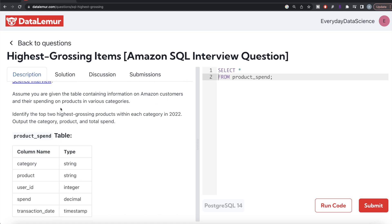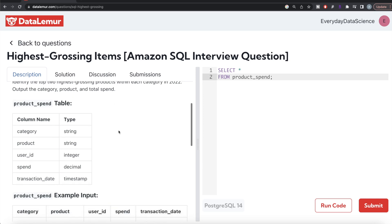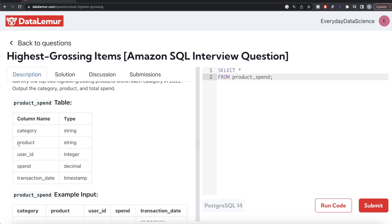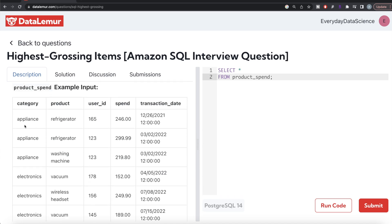The question reads: assume you are given a table containing information on Amazon customers and their spendings on products in various categories. Identify the top two highest grossing products within each category in 2022, and output the category, product, and total spend. The table has five columns: category, product, user_id, spend, and transaction_date. For each category and product, we need to group by and sum the spend to get the total spend.